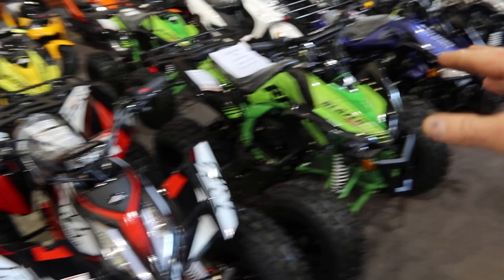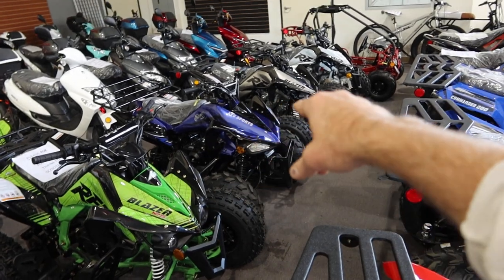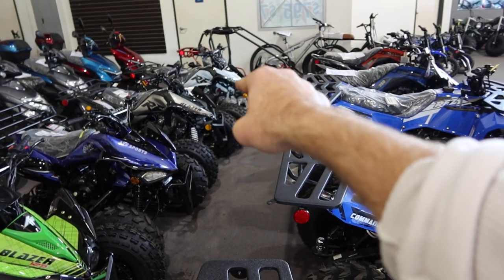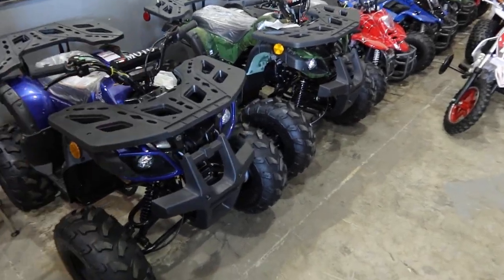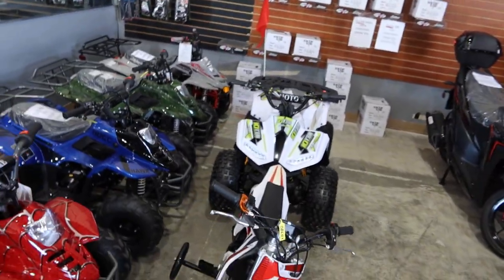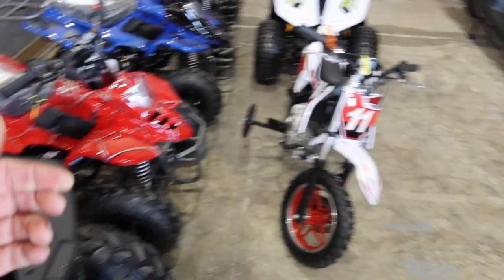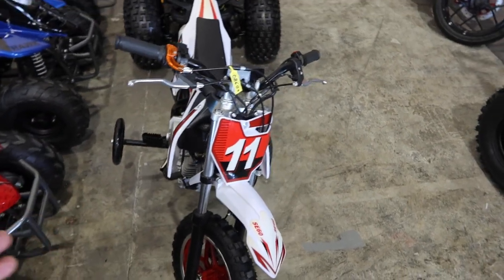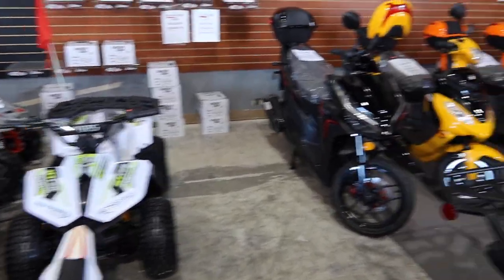We got some youth and kids sport quads from Apollo — we got the new Falcon X 125s, the Blazer 9 125, and the Jet 9 as well. White and black color in the Blazer 9. We got the Rider 10s here, more of a utility look, 125 fully automatic. Keep in mind, all the kids and youth ATVs include a thumb throttle speed limiter restrictor, as well as a parental remote and a safety lanyard. We got a little automatic 60cc four-stroke — all single-cylinder four-stroke ATVs here.